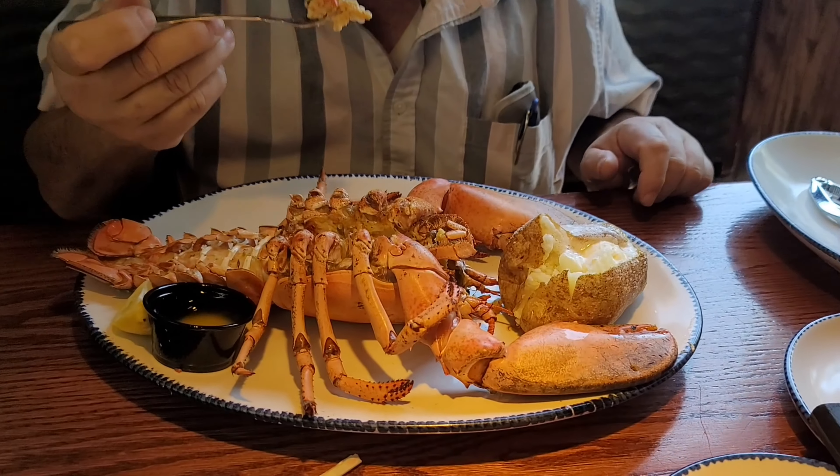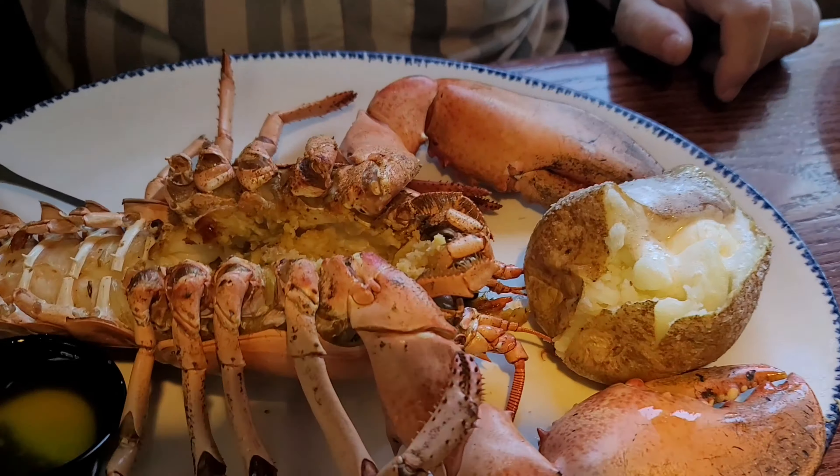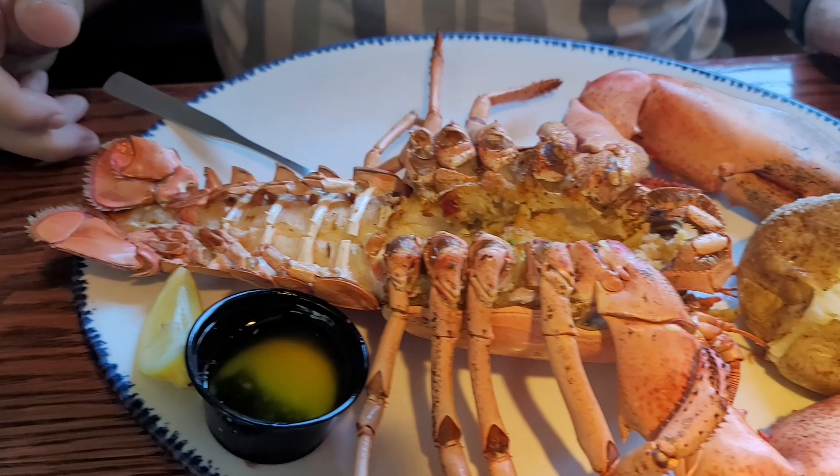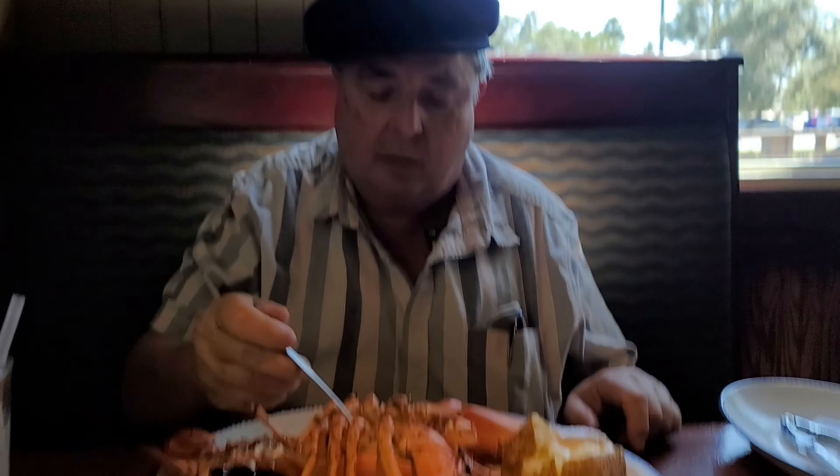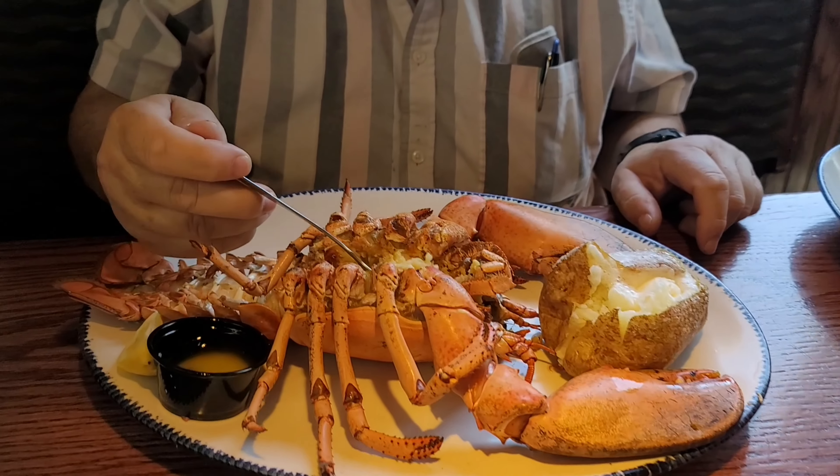This is the lobster as you can see — it's cooked. A smaller one-and-a-quarter-pound lobster would be a little more tender, but other than that it's very good. We are here during lunch — they've got lunch specials and whatnot.